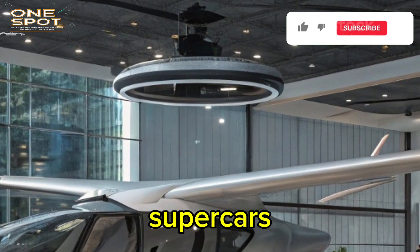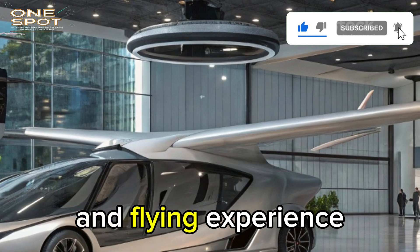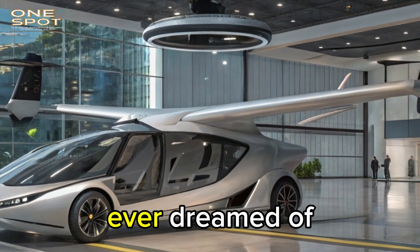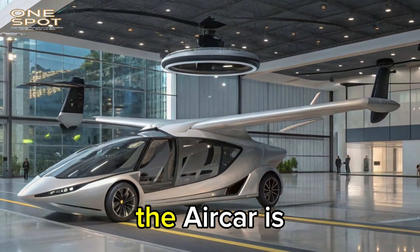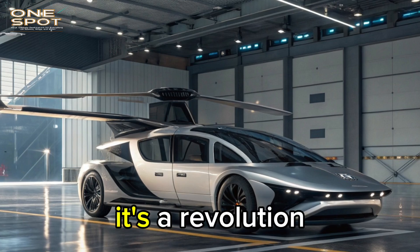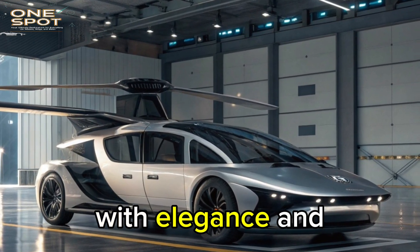It combines the poise of modern supercars with the spirit of light aviation, offering a driving and flying experience unlike anything else. For anyone who's ever dreamed of flying from their driveway or driving away from the runway, the Aircar is the answer. It's not a gadget or a showpiece — it's a revolution in personal transport that bridges two worlds with elegance and precision.